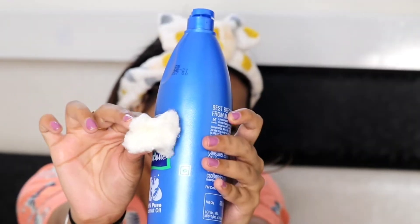Sab se pehle hum apne cute se hair band se apne hair ko achi seh tie karenge. Then the first step in Korean skincare is the oil cleansing process. I'm using coconut oil to remove my makeup because yeh mere liye bahut hi jyada useful hai — ek hi baar mein coconut oil se sara makeup clean ho jata hai.